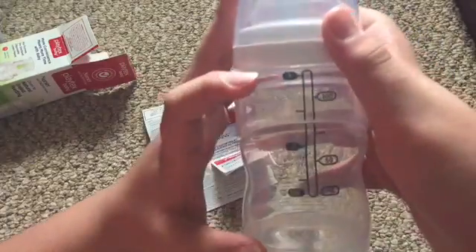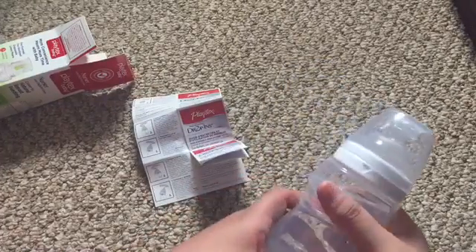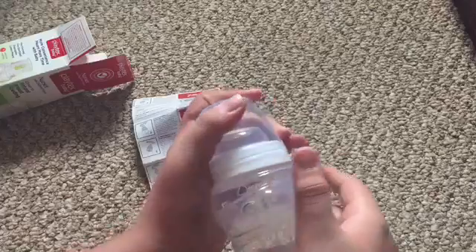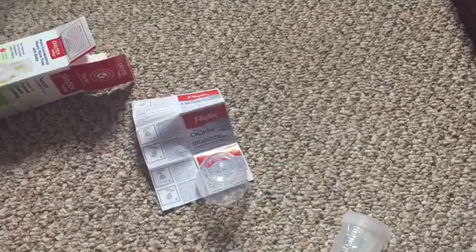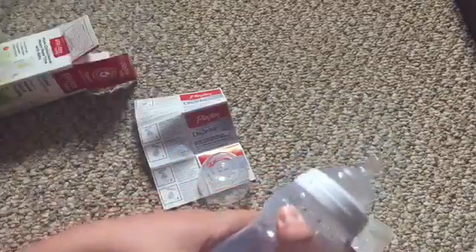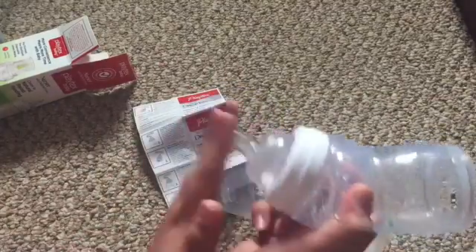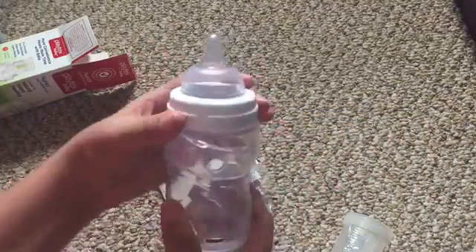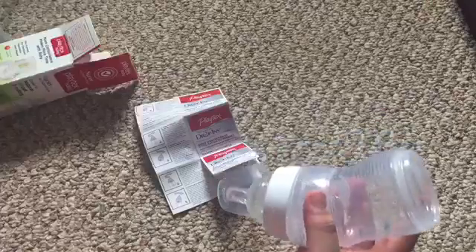That's how many ounces they have — two, four. They have a big one, but it's just a little too big. What I like about it — you could have it like this and feed the baby like that, or like that. Just different ways, which is pretty cool.